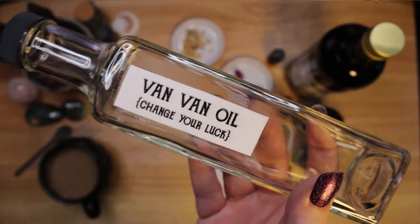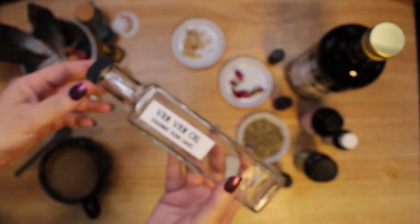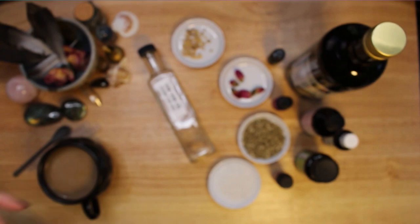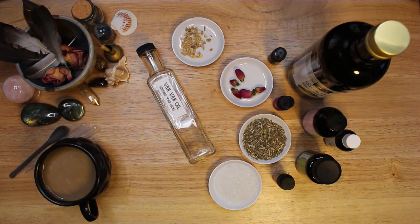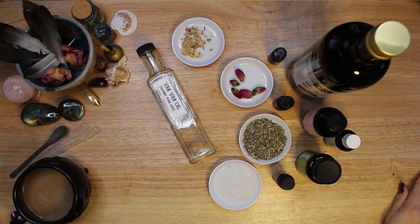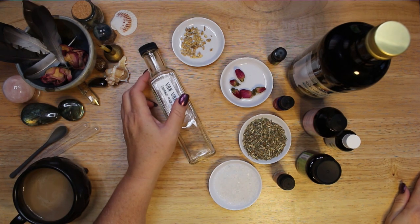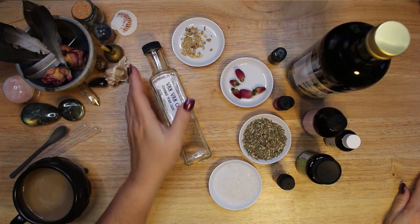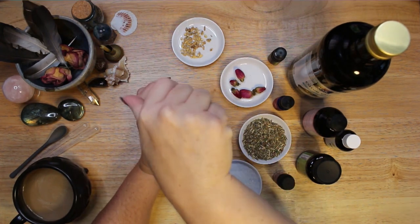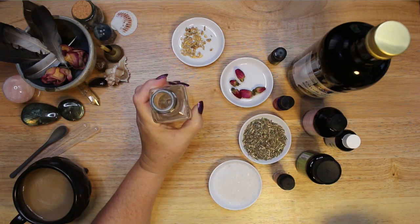You can use any bottle you have on hand for spell oil. I chose this tall thin bottle, but one with a wide opening can be a bit easier to add herbs into. This is called the master bottle. All of the ingredients are mixed into this bottle. I usually start with the dry ingredients, then add the essential oils, and finally the carrier oil.